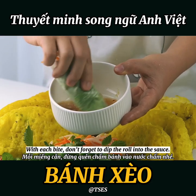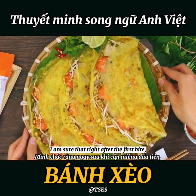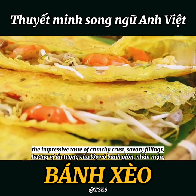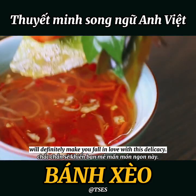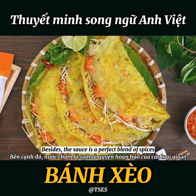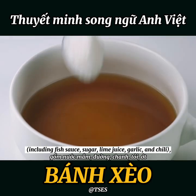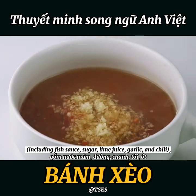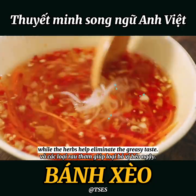With each bite, don't forget to dip the roll into the sauce. The impressive taste of crunchy crust, savory fillings, and sweet and sour dipping sauce will definitely make you fall in love with this delicacy. The sauce is a perfect blend of spices, including fish sauce, sugar, lime juice, garlic, and chili, while the herbs help eliminate the greasy taste.